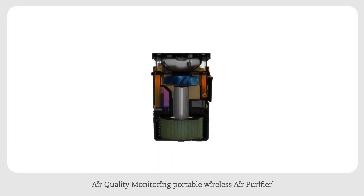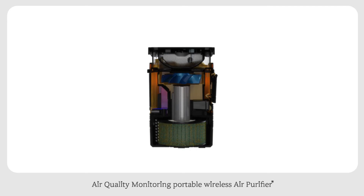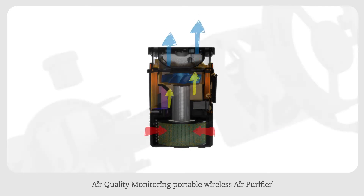An 8000 RPM BLDC motor sucks in fine dust in all directions to filter your surrounding into clean air.